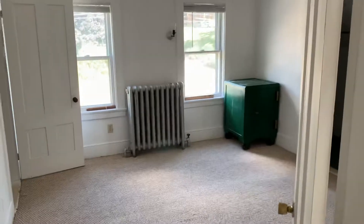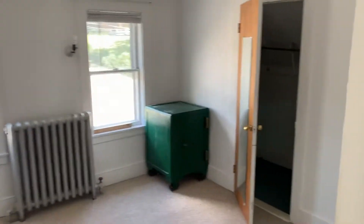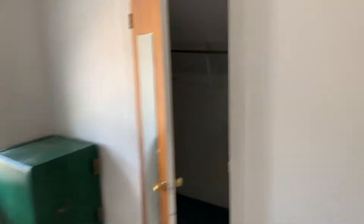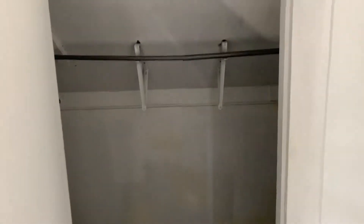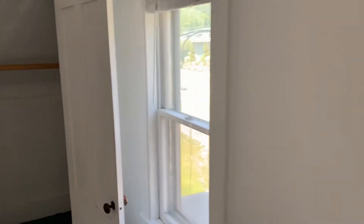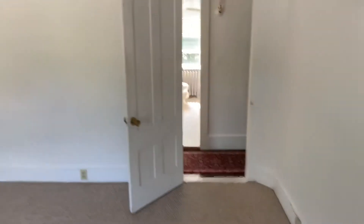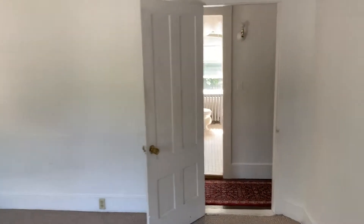Here's the larger front bedroom. It has two closets — a large hanging closet, and another hanging closet over here. This is the front bedroom.